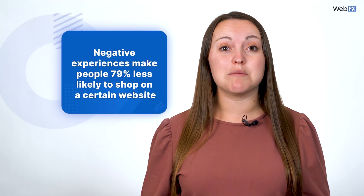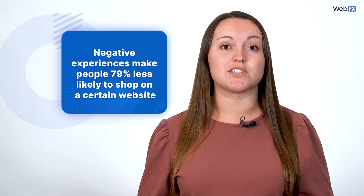If you don't fix website issues as they arise, you create negative experiences for your potential customers and basically throw money down the drain. In fact, some statistics show that negative experiences make people 79% less likely to shop on a certain website.